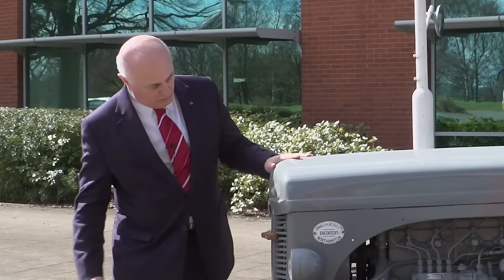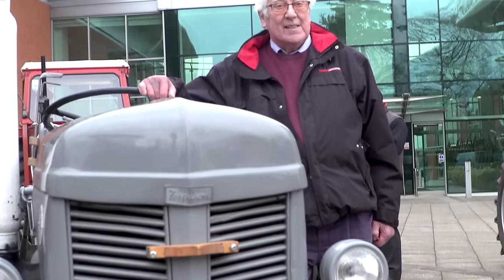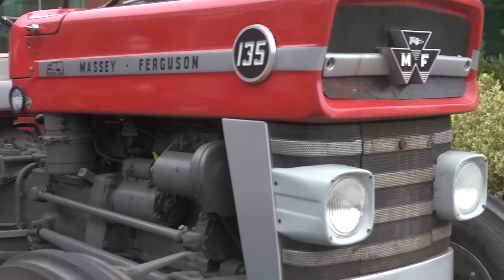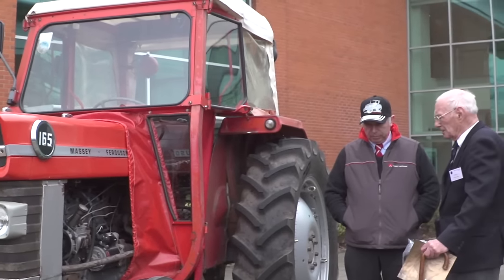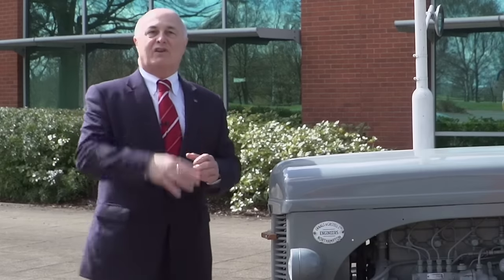I'm standing next to one of the tractors made in that factory at that time, brought along here by the Friends of Ferguson Heritage. We cannot underestimate the importance of the contribution of this tractor and the Banner Lane Coventry factory to the DNA of what Massey Ferguson is all about today. We've got a great program ahead of us and we're really looking forward to it.